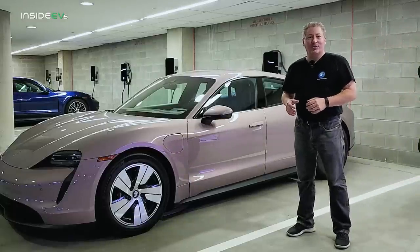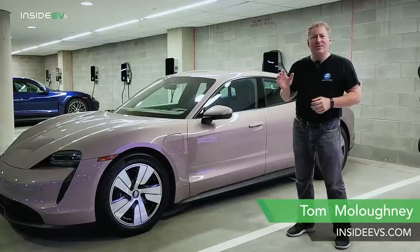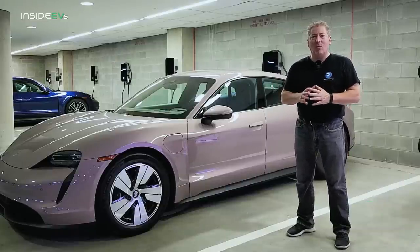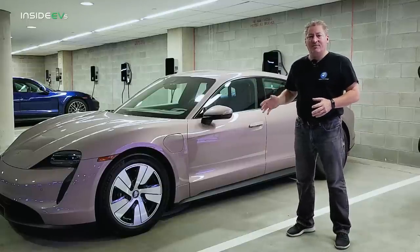We're here today in Atlanta, Georgia at Porsche's North American headquarters to find out about Porsche's new Taycan software update. This update is available for all current Taycans — that's over 75,000 of them worldwide — and it improves a lot of the features.